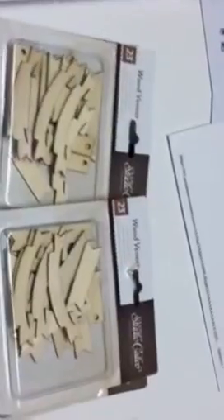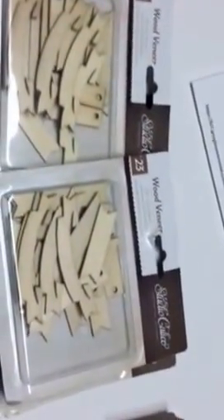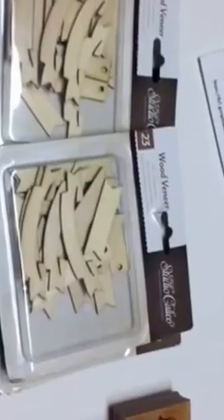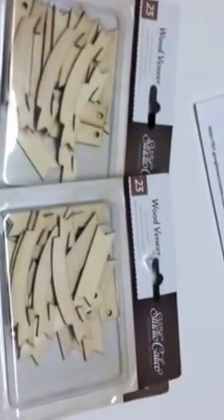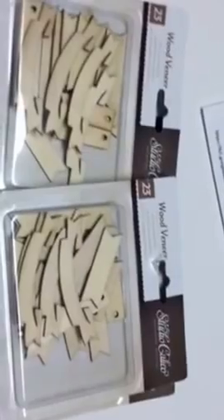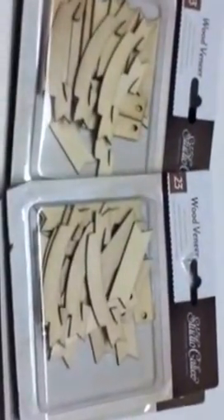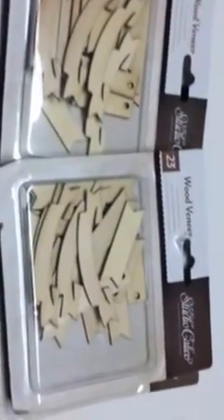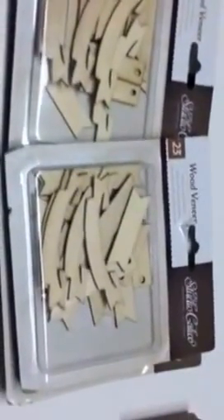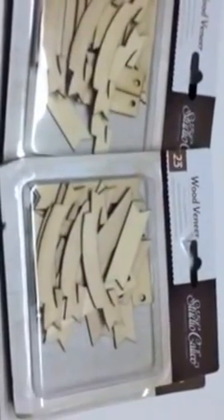Hi everyone, this is Melody. I want to show a really quick small haul but it's good - you're gonna want to get in your car and go. I went to TJ Maxx yesterday; I had to wait a little bit to pick up my son from school, so I was like, well, I'll go in TJ Maxx and see what they've got going on.